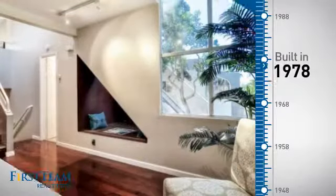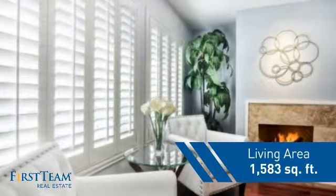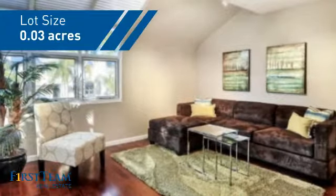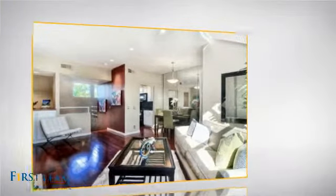This property was built in the late 70s and features over 1,500 square feet of space, giving you a spacious layout to play host or kick back and relax after a long day. Inside, you'll find two bedrooms so you always have a private space to come home to.